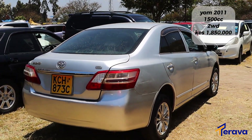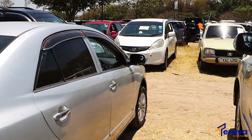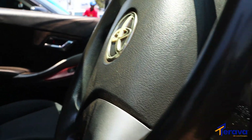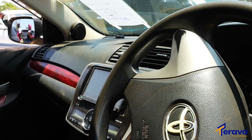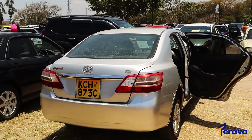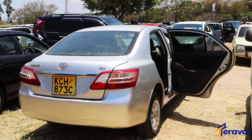KCH 873C — from the back, really well maintained. Coming to the interior to see its condition based on the price and see if the value for money is well justified. It has really interesting fabric seats and it's an automatic transmission car — very simple, doesn't have a lot of complications on the dash. From the back, that's it. Simple — 1.85 million, KCH 873C, looking really interesting.